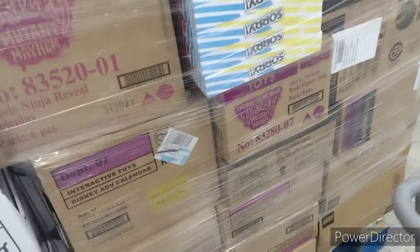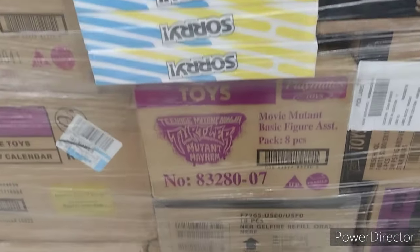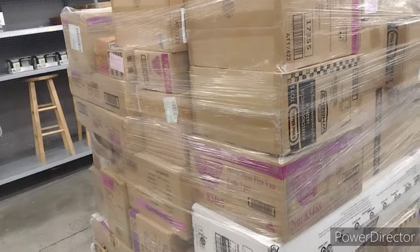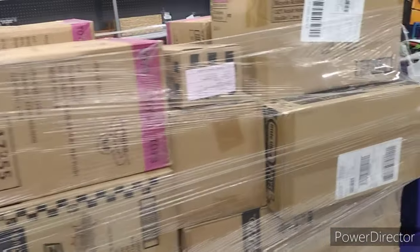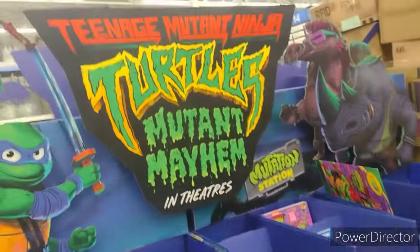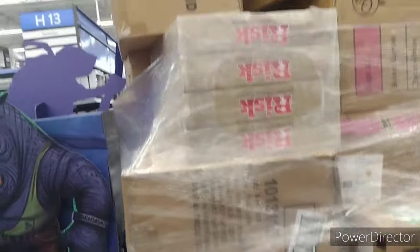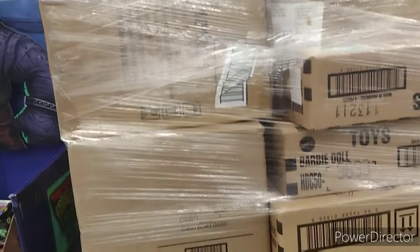They've got lots of pallets of toys out. Got some Turtle Mutant Mayhem. Lots of turtle stuff coming in, it looks like, and of course a big turtle display. More stuff. Risk — great game.